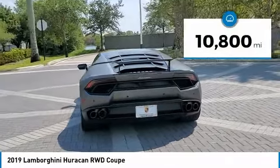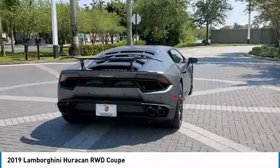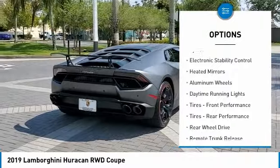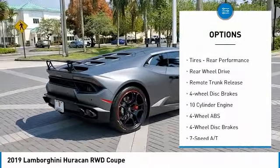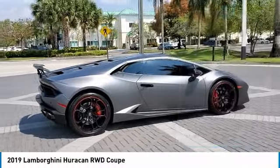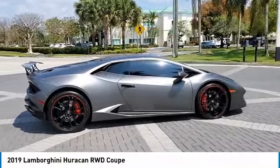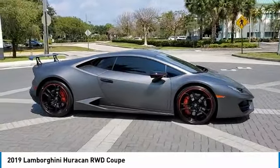This vehicle has less than 15,000 miles. Here are some of this vehicle's great options: tire pressure monitoring system, electronic stability control, heated mirrors, aluminum wheels, daytime running lights, front performance tires, rear performance tires, rear wheel drive, remote trunk release, and four-wheel disc brakes.